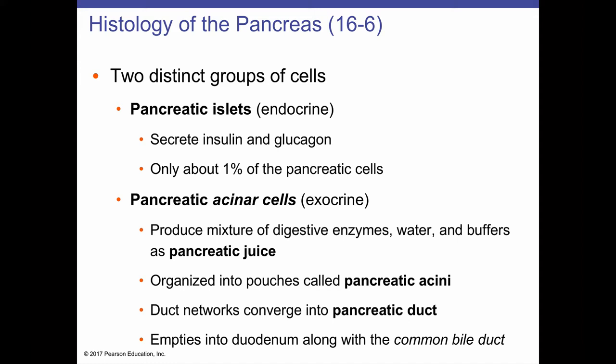The pancreas is primarily an exocrine organ. It produces pancreatic juice from cells at blind-end pouches called pancreatic acini. These acinar cells are exocrine glands with ducts that carry secretions to the epithelium of the duodenum interior. They produce a mixture of digestive enzymes, water, and buffers — collectively called pancreatic juice — and empty via ducts into the duodenum. Some people also have a secondary accessory pancreatic duct, though this is not found in all people.